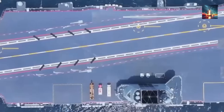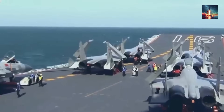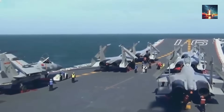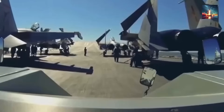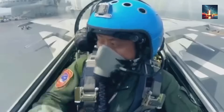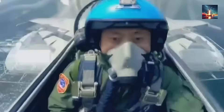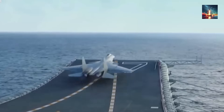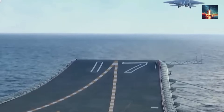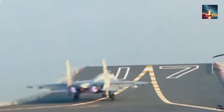But this technology doesn't exist in a bubble. It fits perfectly into China's bigger anti-access, area denial — A2-AD — strategy. The goal of A2-AD is to create a defensive bubble that makes it too risky for an opponent to operate near China's coast. By improving their own stealth while also getting better at detecting others, they're building a layered defense designed to dominate the airspace, making the Indo-Pacific a very dangerous place for any adversary.